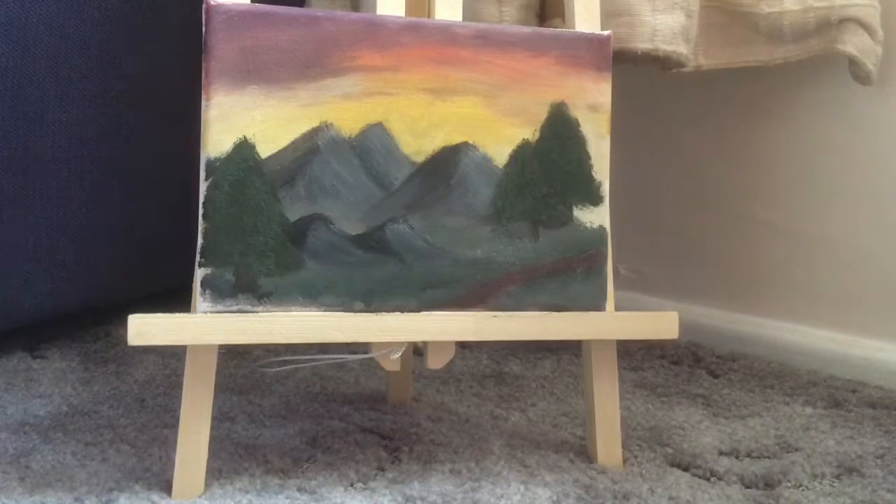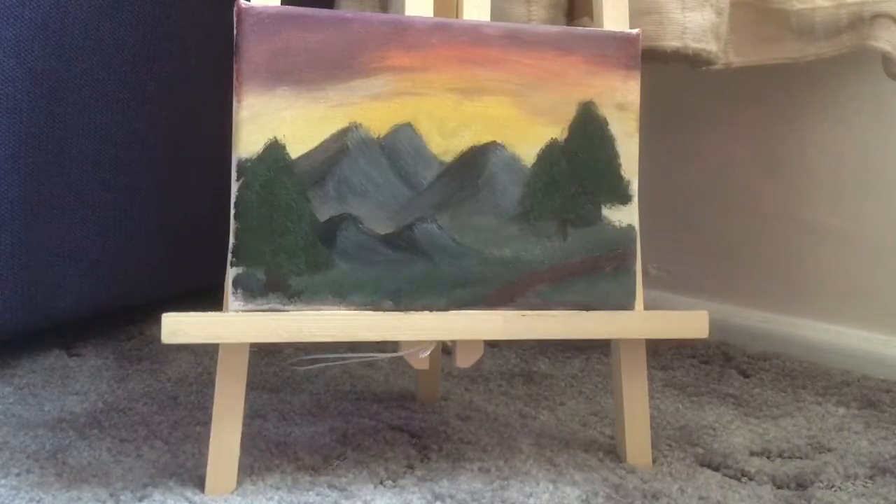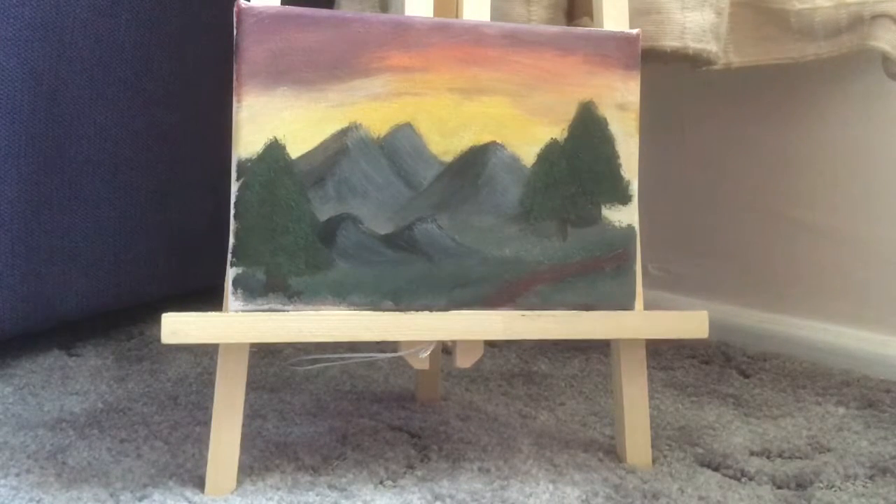Good evening everyone. Today I did some shopping, as you can see there is a painting in front of the camera. I did that a few days ago. It's not great — that was like my third ever attempt at painting.